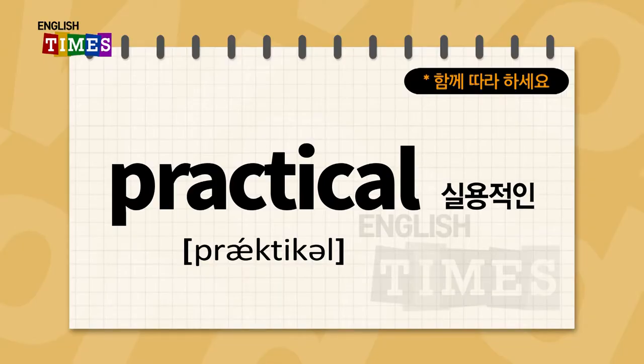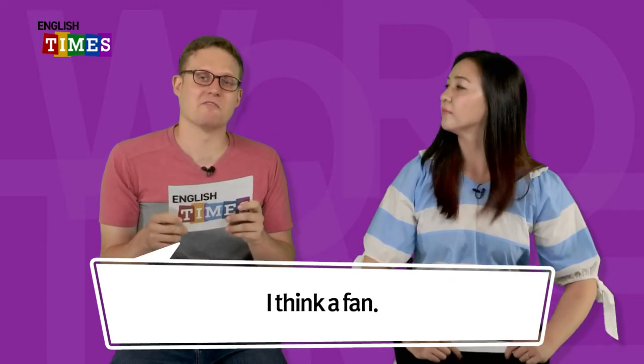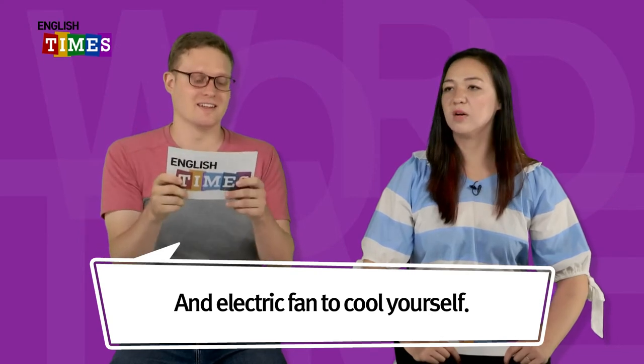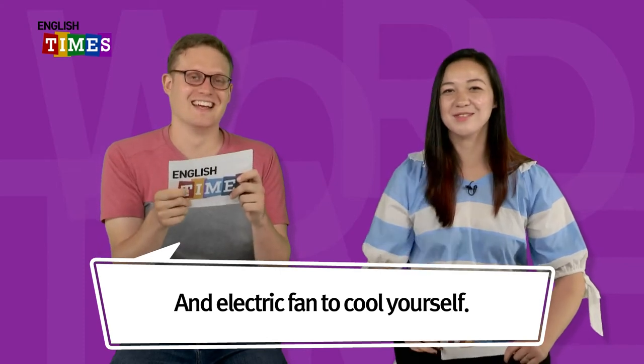The next word is practical. 실용적인이 practical이에요. What is practical to have in the summer? I think of a fan, like electric fans, to cool yourself. Or 부채, traditional fans. Those are good — very practical in the summer. Practical. 실용적인이 practical이에요.